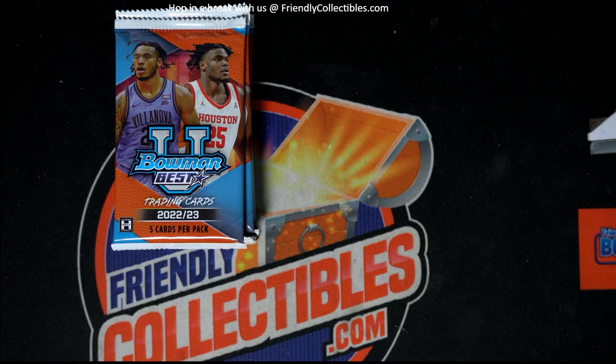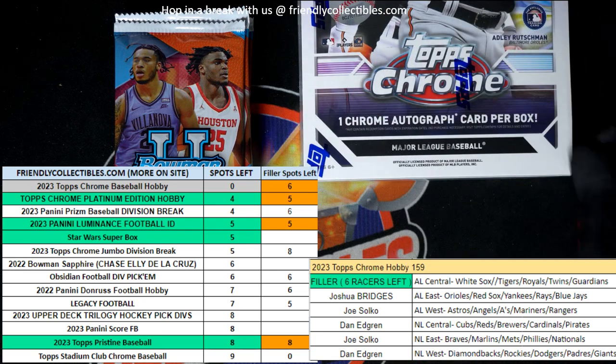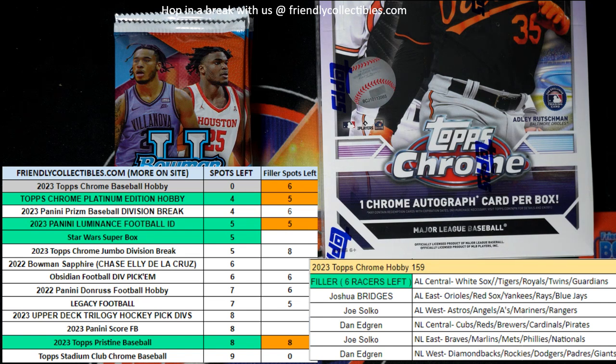We're getting ready for our next break and we've got Chrome Hobby about to go with just a few spots left. A few race spots are left — here's a link to the race where you can win a division for a fraction of its price. Oh, it's sold out. Let's get ready for the rip.